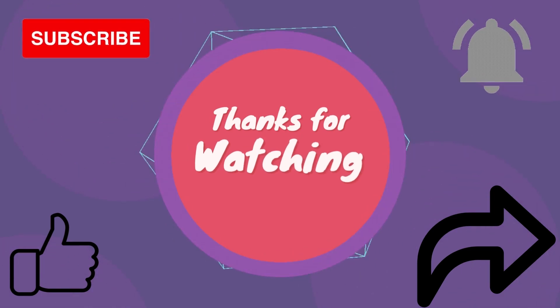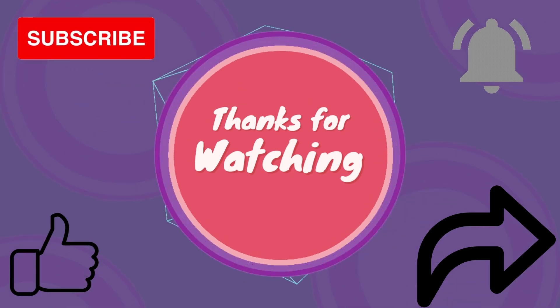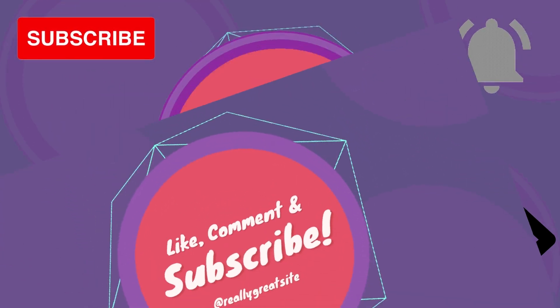Thanks for watching. If you find the video informative, please like and share our videos and subscribe to our channel. Thank you.